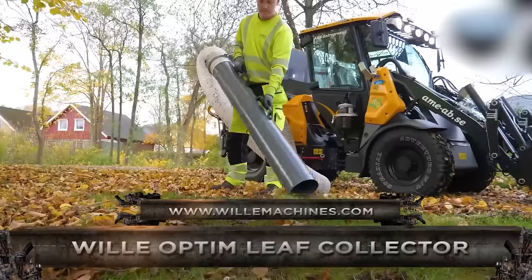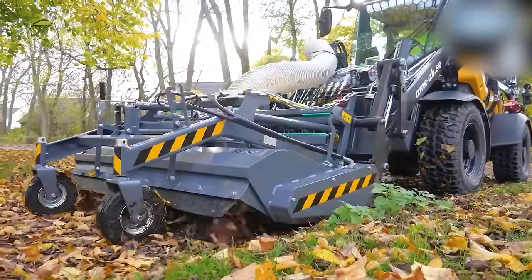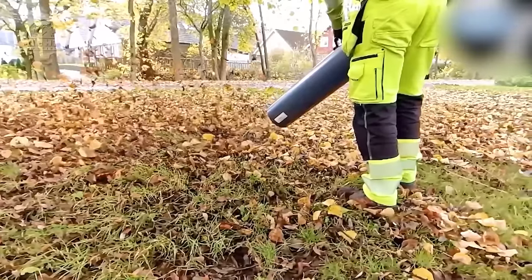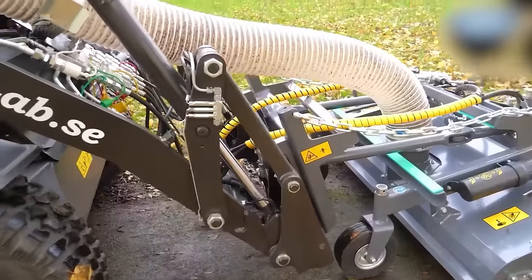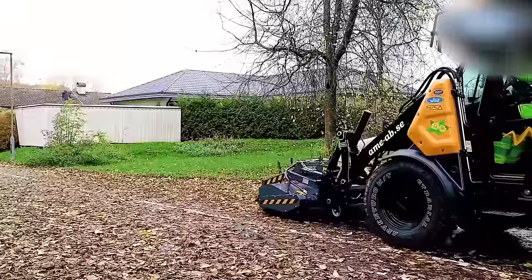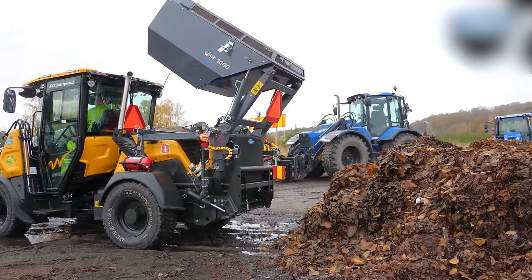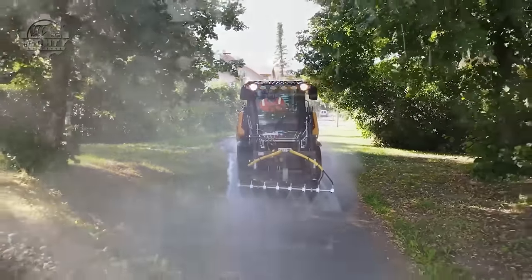The Wille Optum Leaf Collector is an attachment designed for skid steer loaders and tractors with a main purpose of collecting leaves and other forms of biomass. Even when employed in wet conditions where leaves can get stuck to the ground, this machine can still guarantee effective leaf collection. It has a suction nozzle with a mechanism that feeds leaves into the system at a controlled rate, which prevents clogging issues. After collection, the leaves are dumped into specific sites. Operators do not need to do this multiple times because this machine has a 1,000-liter capacity and a 1,900-millimeter emptying height.